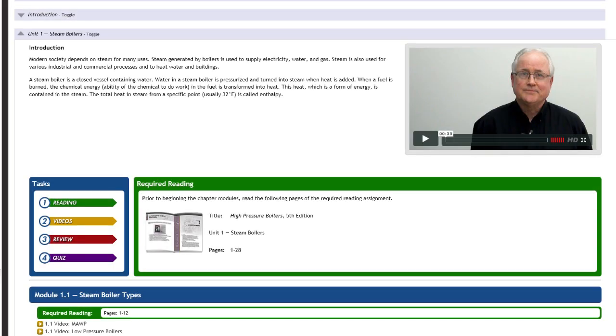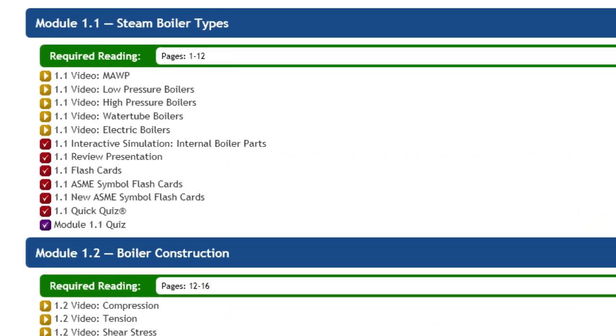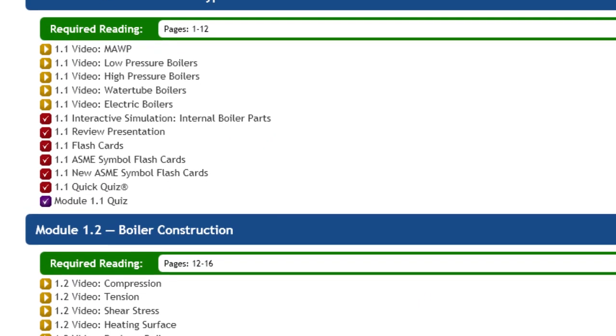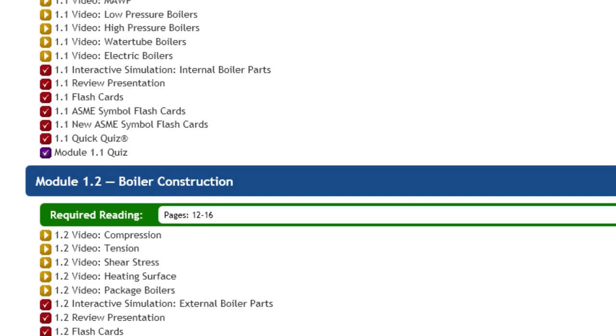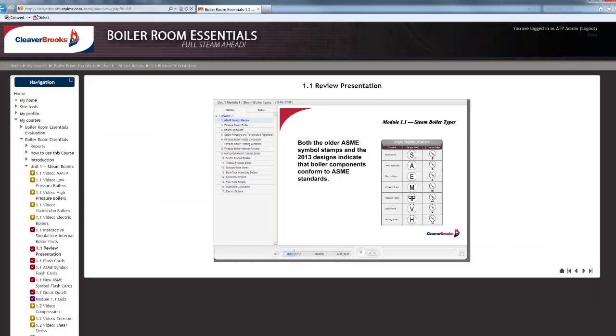Each unit is subdivided into easy-to-manage learning modules focusing on specific topics. Related illustrations and reference material are presented in the textbook, and videos reinforce concepts critical in the field.